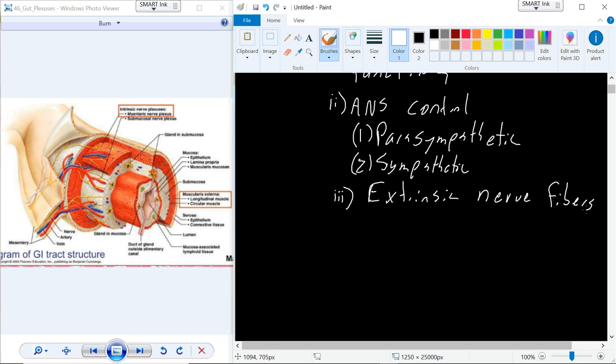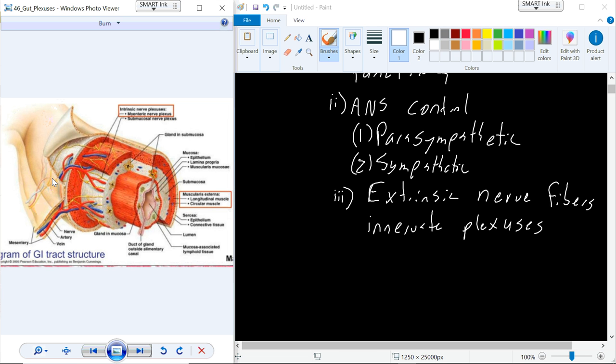Extrinsic nerve fibers innervate these plexuses. You can kind of see that here — it's shown in light yellow so it might be a little bit difficult to see. But you have a nerve fiber that comes in, and then you can see that it branches out into like this web of nerves that interact with the smooth muscle.